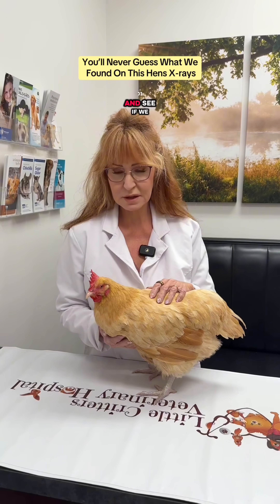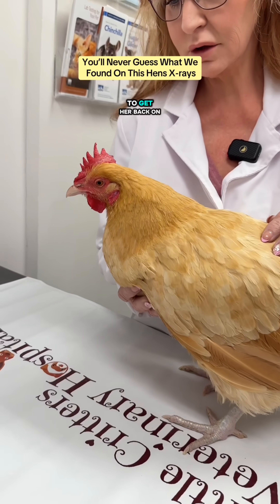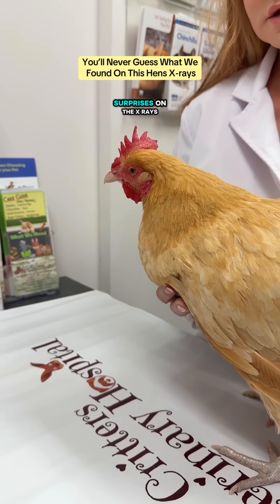We did get some x-rays on her, and we also have some labs pending. We have a CBC to look at her red and white blood cell count and see if we have systemic inflammation, as well as an organ panel. She's a very good girl, so we're trying hard to get her back on the mend. We did have some surprises on the x-rays, so we're going to show you that in just a minute.